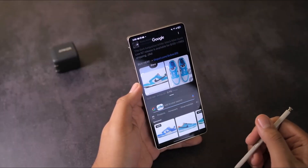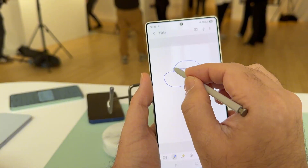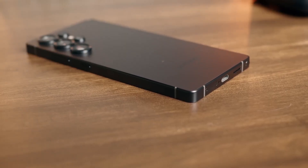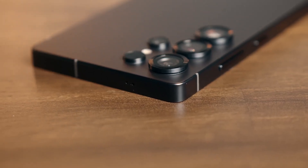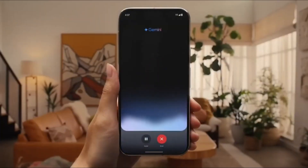Plus, a shiny new AI Select feature that lets you do things like change wallpapers or generate GIFs straight from screen selections. And don't get me started on the revamped side button functionality — you can now launch apps with a double press or activate Gemini with a long press. Super handy.